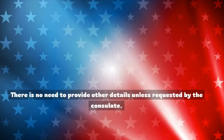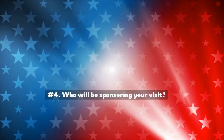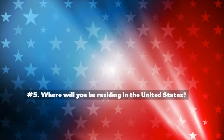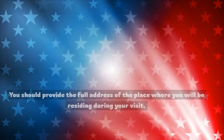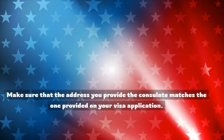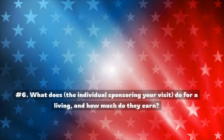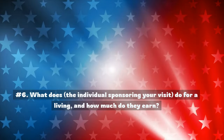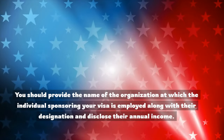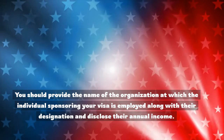There is no need to provide other details unless requested by the consulate. Number 4: Who will be sponsoring your visit? You should mention the name of the individual who will be sponsoring your visit. Number 5: Where will you be residing in the United States? You should provide the full address of the place where you will be residing during your visit. Make sure that the address matches the one provided on your visa application. Number 6: What does the individual sponsoring your visit do for a living, and how much do they earn? You should provide the name of the organization, their designation, and disclose their annual income.